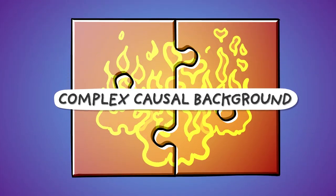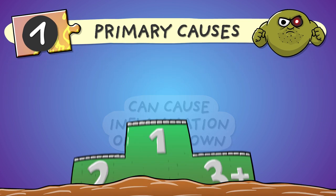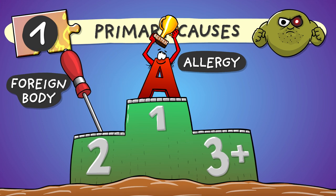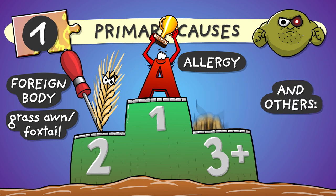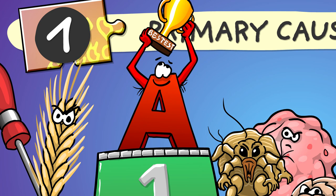Otitis externa almost always has a complex causal background, and we put the otherwise interlocking causes in four categories. First: primary causes are the ones capable of causing inflammation on their own. In first place, uncontested, we have allergies to various stuff. During the warm seasons, foreign bodies can come in as close seconds, such as screwdrivers — probably not very often — but grass-awn, aka foxtail, much more so. Way behind these two, we find the rest of the primary causes like parasites, tumors, and growth anomalies of the epithelium. The primary inflammation can be so mild that it's barely noticeable, especially true for allergies, which make up the majority of cases.